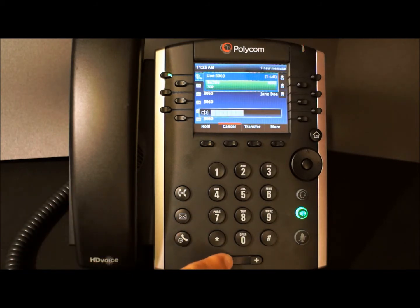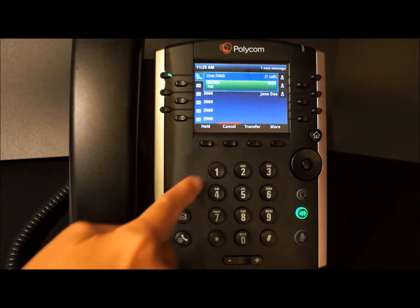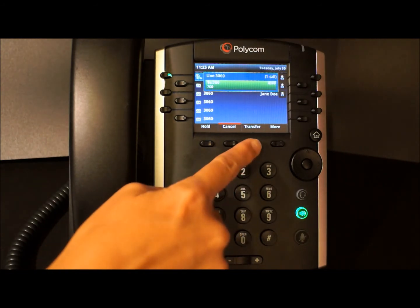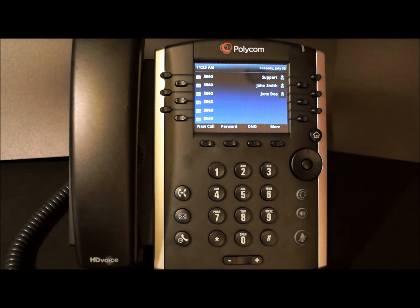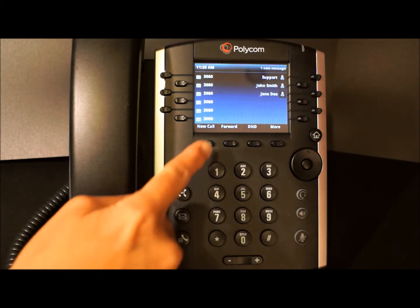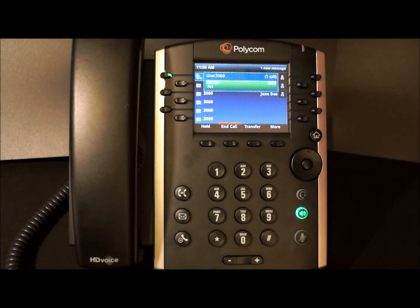701. So our call, once we hit the transfer button to complete the process, will be transferred to extension 701. To retrieve our call, we can go to any phone and dial 701. We're now connected with our original caller.